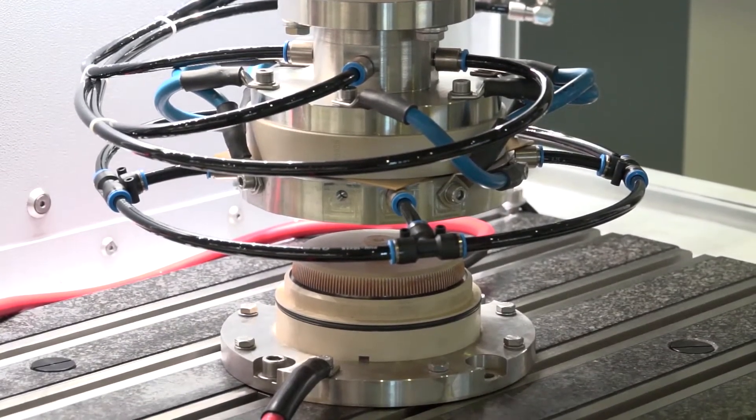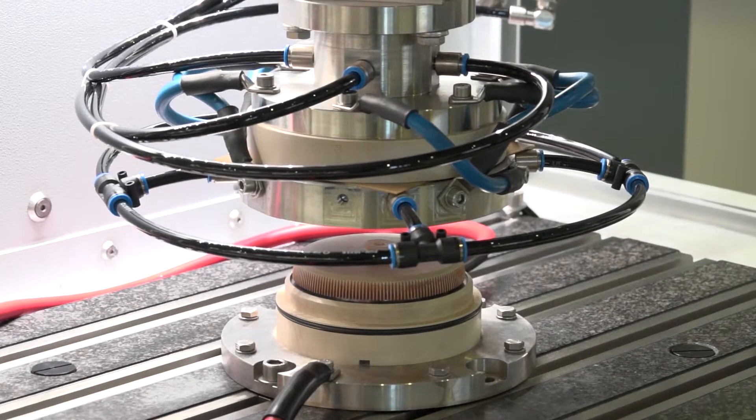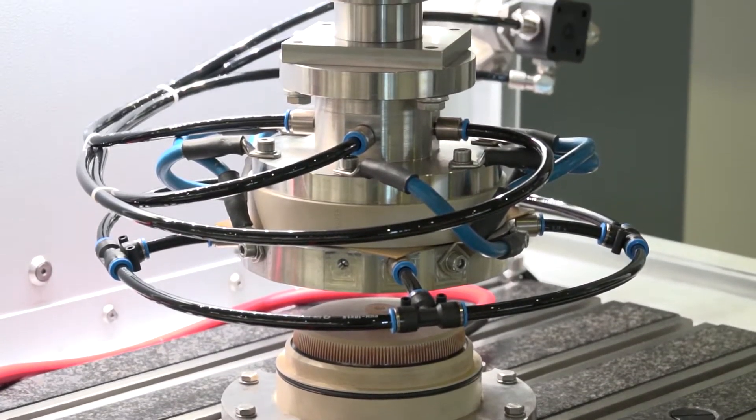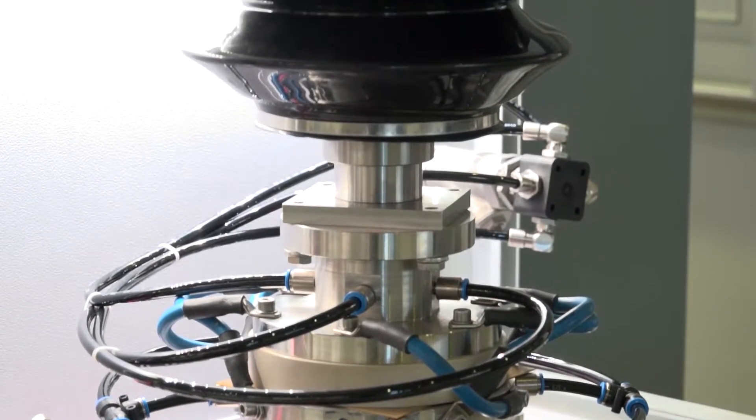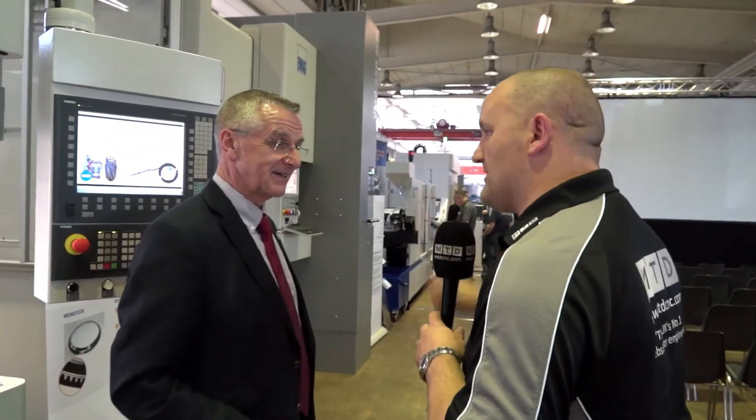Well, here we are at an exciting piece of equipment — this is known as a PECM process, so this is high-precision electrochemical machining. You'll see more detail about this later when we do an in-depth interview on the machine, but electrochemical machining is something different from conventional metal cutting processes. It's a cold process — no heat generation, no stress built into the material. But as I said, we'll come back onto this one a little bit later on with more detail.